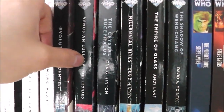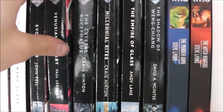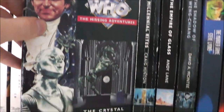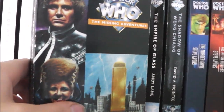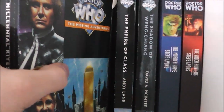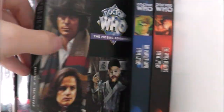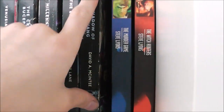And we have the Virgin Missing Adventures. We have Evolution — I've only read one of these in my collection, I haven't got that many of them. The Venusian Lullaby, The Crystal Bucephalus I think that's how you pronounce it, The Millennial Rites — which is the one I have read. It's okay, I enjoyed it, but I wouldn't say it was the best book in the world. The Empire of Glass, and The Shadow of Weng-Chiang, which I'm really looking forward to reading — that was a recent pick up.